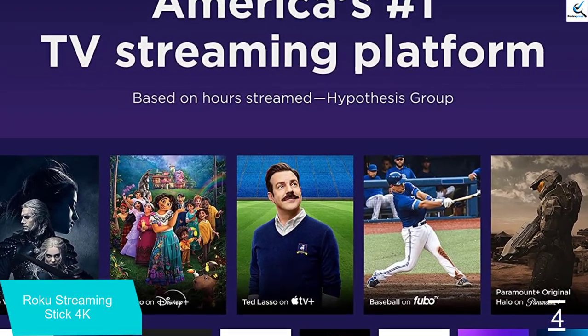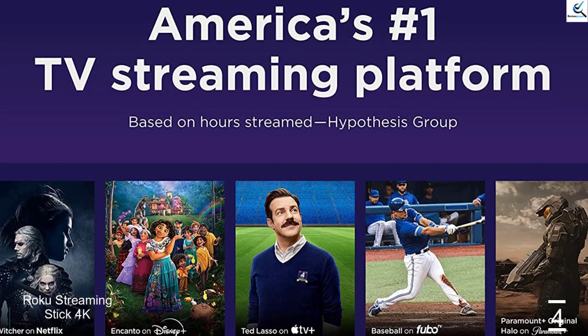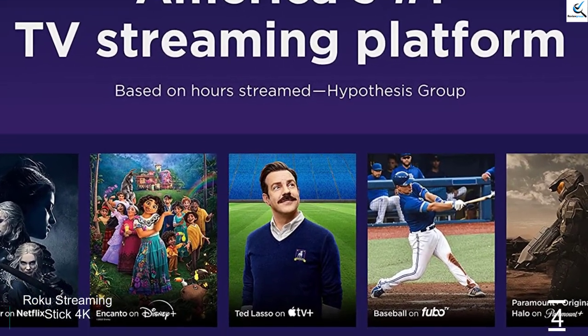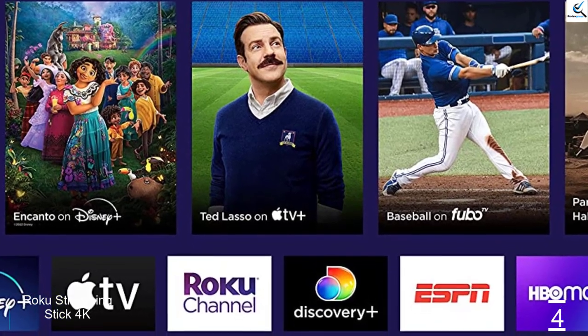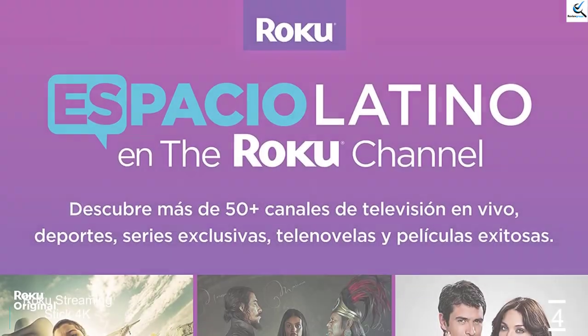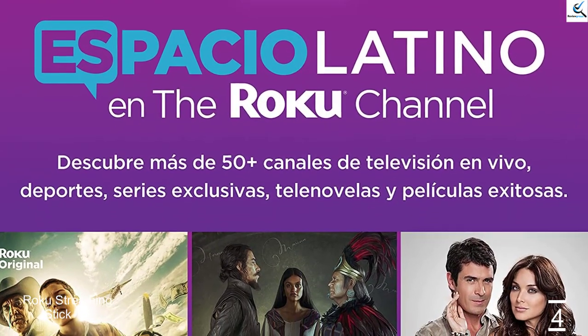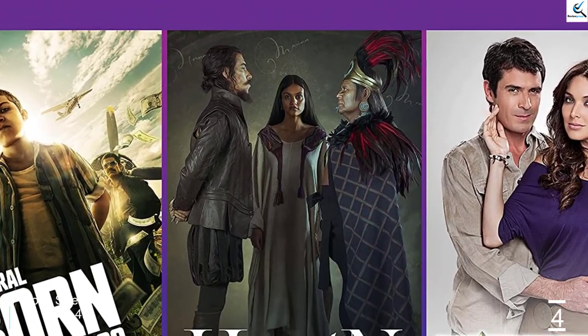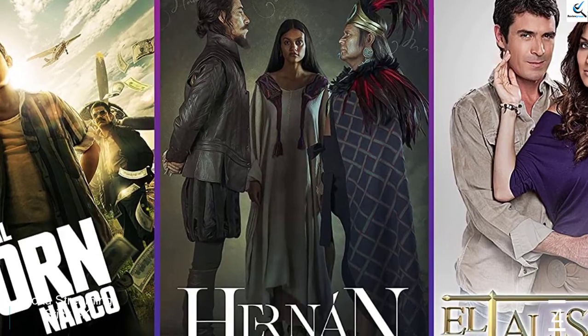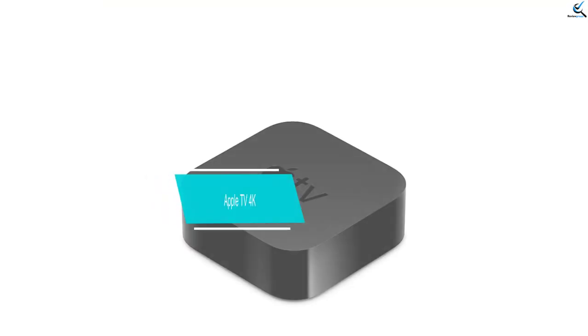That integration lets iPhone, iPad, and Mac users stream their screens to the TV via the Streaming Stick 4K. Because the Roku interface is so focused on media and doesn't have many non-media features like smart home control or voice assistance, it's also much more accessible to users who don't want to build their home theater into a hub for everything in their home.